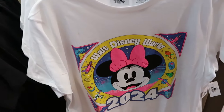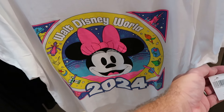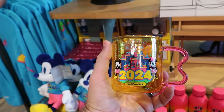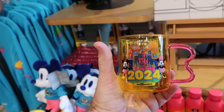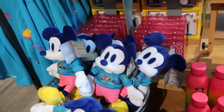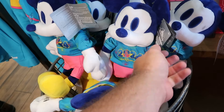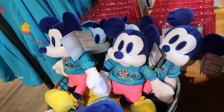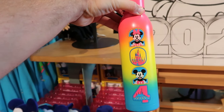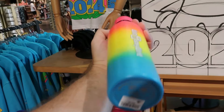They also have a Minnie Mouse version with the Enchanted Rose, Genie's Lamp, and Pixar Ball for $35. Other items from the 2024 collection include a glass cup with Mickey and Minnie that says 'The Most Magical Place on Earth' for $20, Mickey Mouse plushies in a 2024 graphic shirt for $30, and a stainless steel water bottle with ombre colors featuring Mickey and Minnie, Space Mountain, and Cinderella Castle for $30.